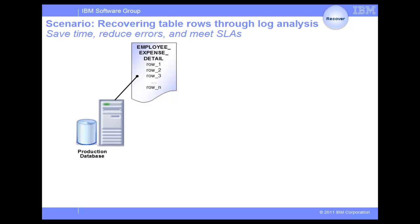We have seen how DB2 Merge Backup can help streamline the backup process. And in the following two scenarios, we will see how DB2 Recovery Expert is used to maximize the efficiency of the recovery process. In the first scenario, the IT team discovers that a large number of rows has been accidentally deleted from the table Employee Expense Detail over the past day.